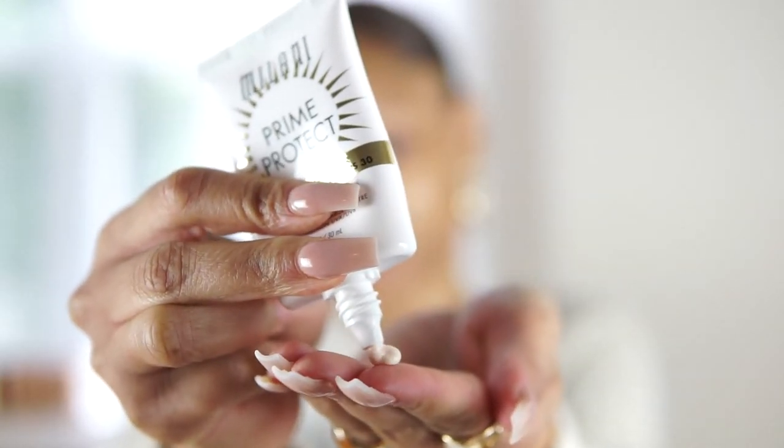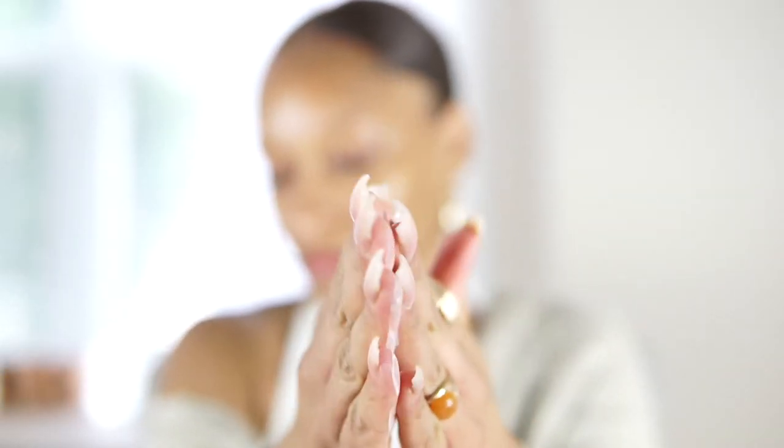This is my first time trying an SPF 30 primer, and I can honestly say I loved this product. The consistency was definitely there — it was very hydrating, which made me feel like it was going to do its job of protecting my skin.